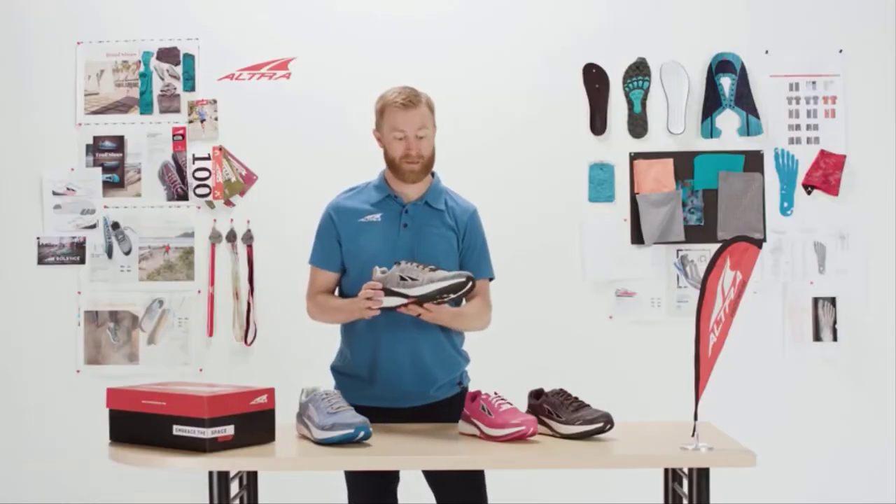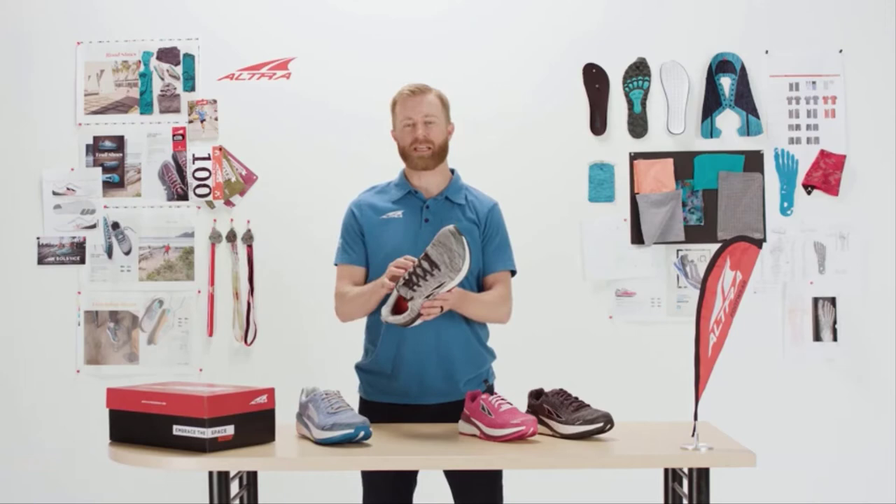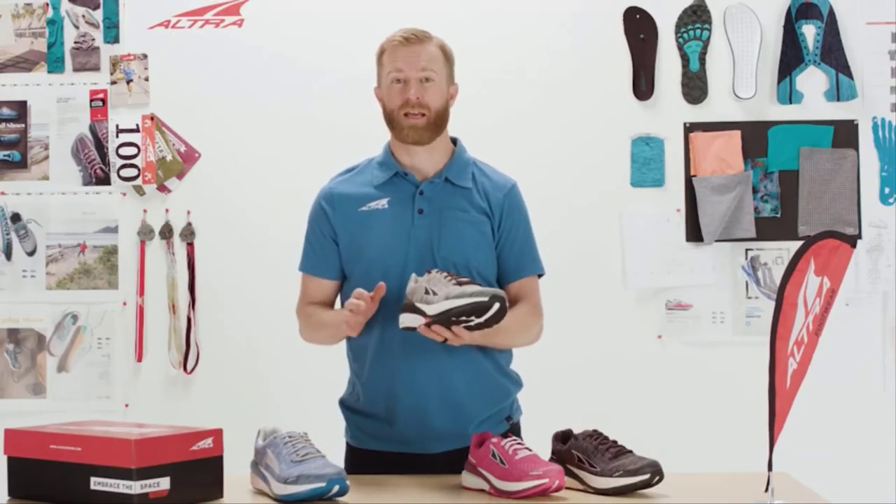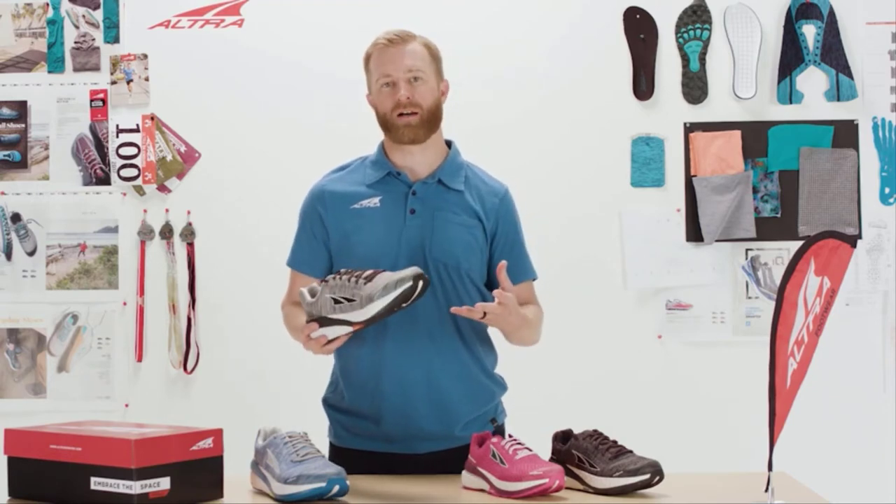We have added our Ego midsole compound, previously found in the Escalante, as well as a really unique knit upper. This shoe is very, very comfortable. It's stable. It's really great for rocking out those miles.